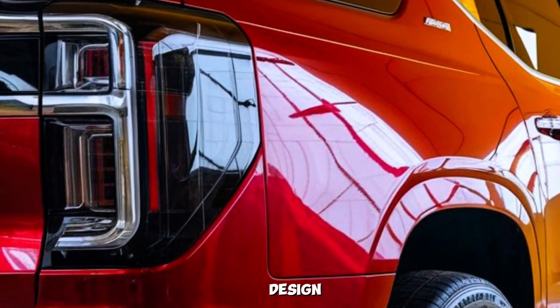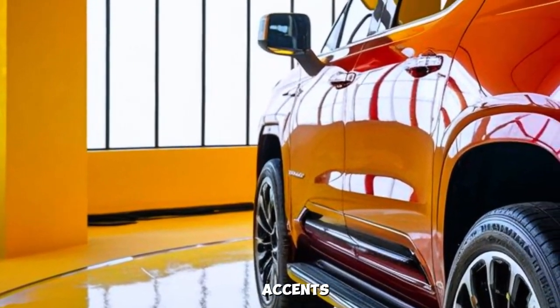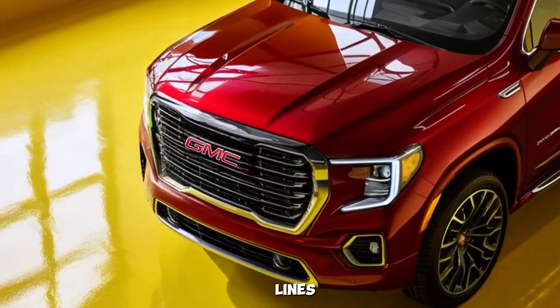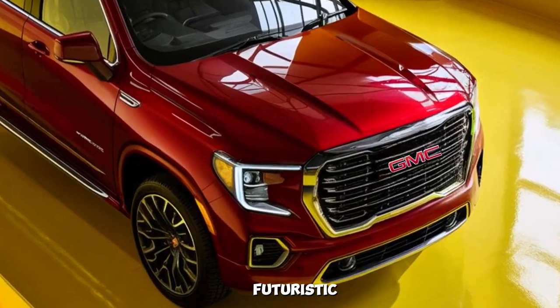The Denali's design is a perfect blend of bold and sophisticated. The chrome accents gleam against the sculpted body lines, and the signature GMC LED lighting gives it a futuristic edge.